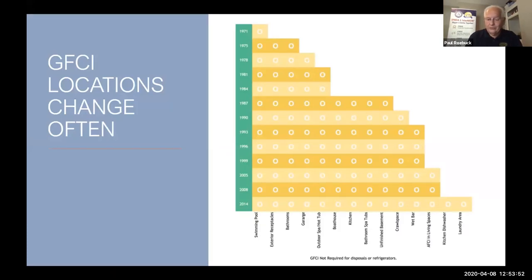GFCIs and arc faults have changed over the years. This chart shows year by year how they started from 1971 down to 2014, and by 2017 it increased even more — GFCIs are basically covering everything now. In the garage, not only the wall receptacles have to be ground fault protected, but even the ceiling outlet where the garage door opener plugs in. I'm building a house right now and the electrician wanted to put my refrigerator on GFCI — I said I don't want that GFCI on my refrigerator, because I like to keep my stuff cold when I'm gone.